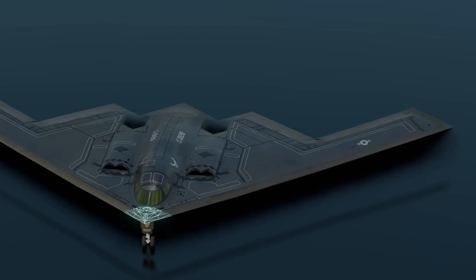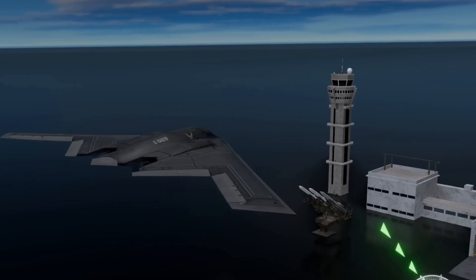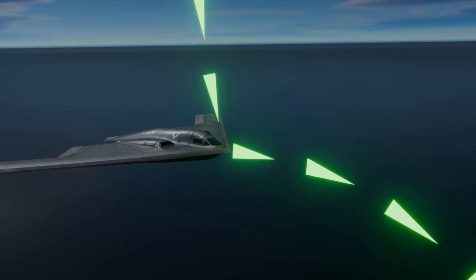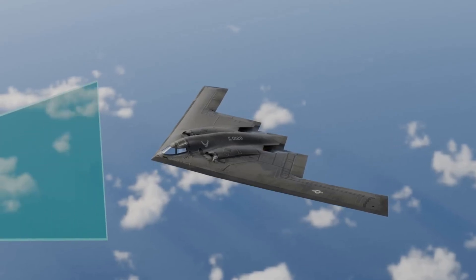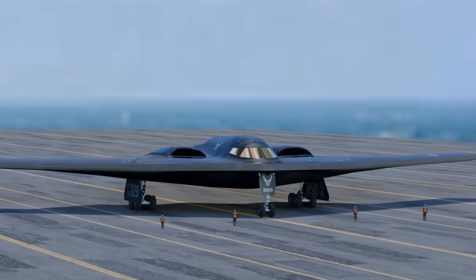Even the materials used to build the B-2 are designed to absorb radar. These radar-absorbent materials, RAM, soak up electromagnetic waves instead of bouncing them back. Combined with special coatings that scatter radio waves, the B-2 becomes a phantom in the sky.